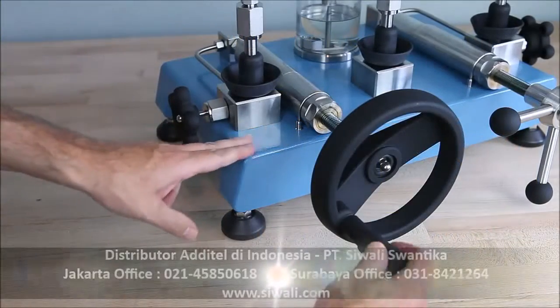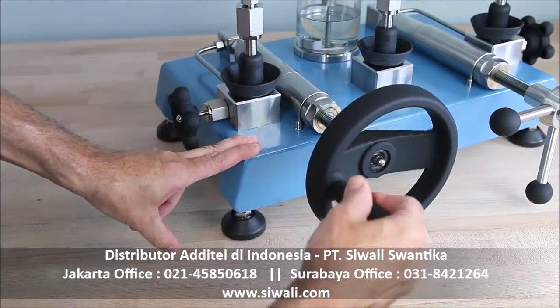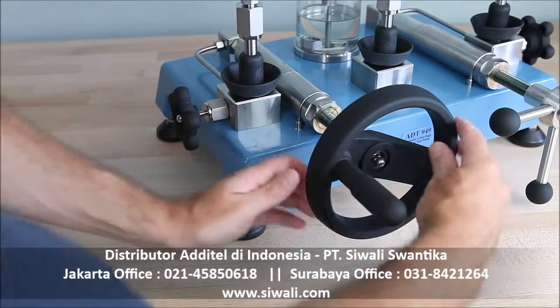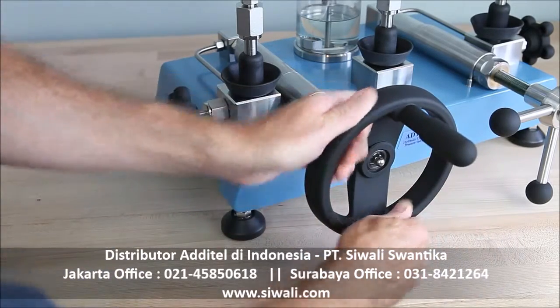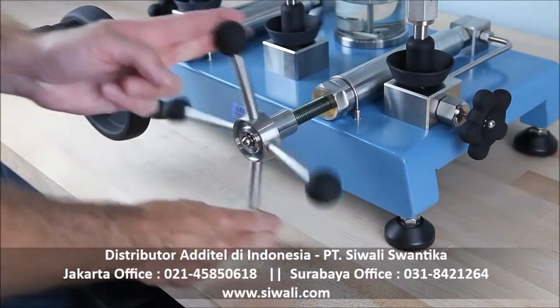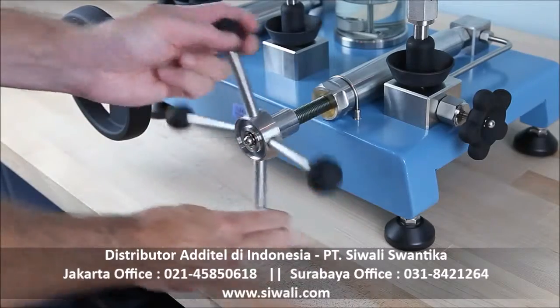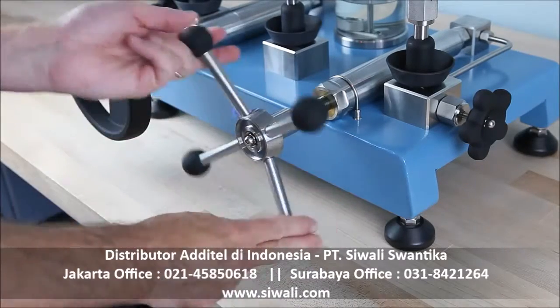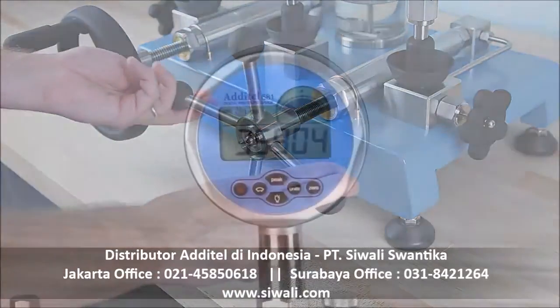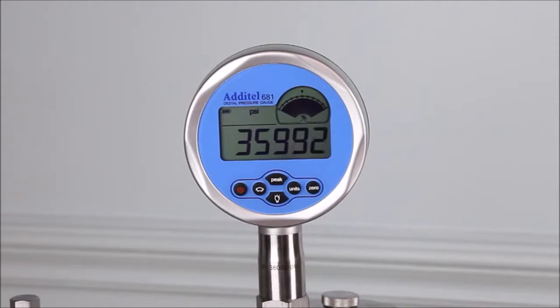All three pumps have a two-stage pressure generation system. The left side is used for priming and generating pressure to a few thousand PSI, while the right side uses a smooth screw press to generate up to maximum pressure and provide very fine resolution. This two-stage system allows pressures as low as 1 PSI and as high as 37,000 PSI to be set with the same pump — a unique Aditel feature.